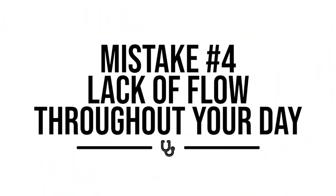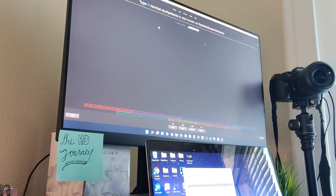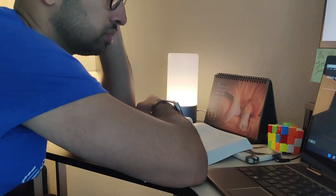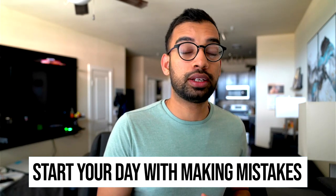Mistake number four is there's a lack of flow throughout your day. It's very hard to have a short step one prep. Most students study eight to twelve hours, and when you're doing multiple question blocks a day — each taking an hour, plus time to review, plus videos, plus more questions — it starts to add up. With that kind of schedule, it's very easy to procrastinate, fall behind, and lose motivation. The most important thing you can do is have the most important task at the start of your day. Instead of starting by watching videos, start your day by making mistakes — either your Anki cards from a pre-made deck, reviewing missed questions, or jumping into a block of questions. Even if the rest of the day doesn't go as planned, you've at least made progress.